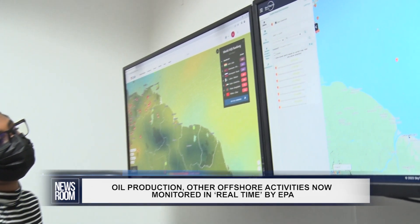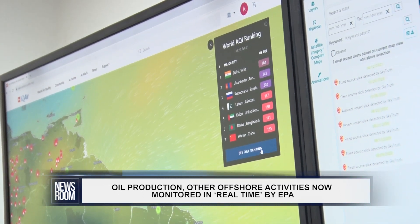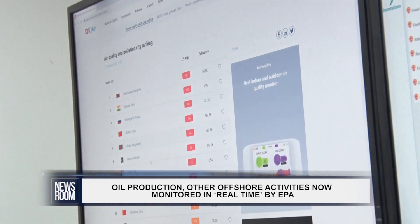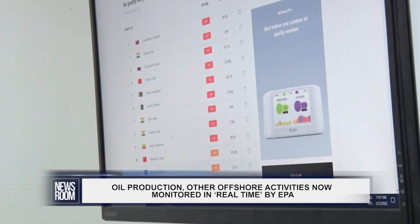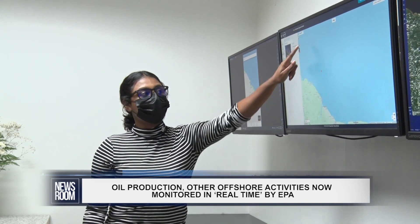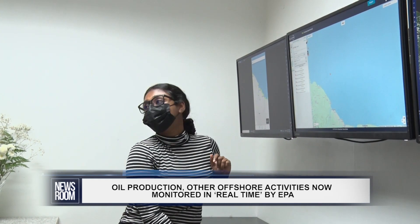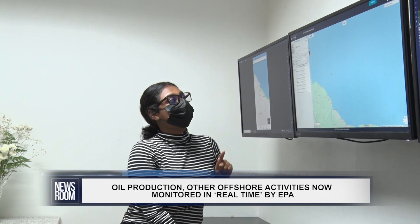Though only in its testing phase, new real-time monitoring technology from the Environmental Protection Agency has been introduced to track and monitor all offshore activities. This technology serves as an integral component in managing Guyana's nascent oil and gas sector, ensuring that operators are in compliance with the necessary safety protocols. With this system, the EPA no longer has to depend on the information that is trickled down from the operators.